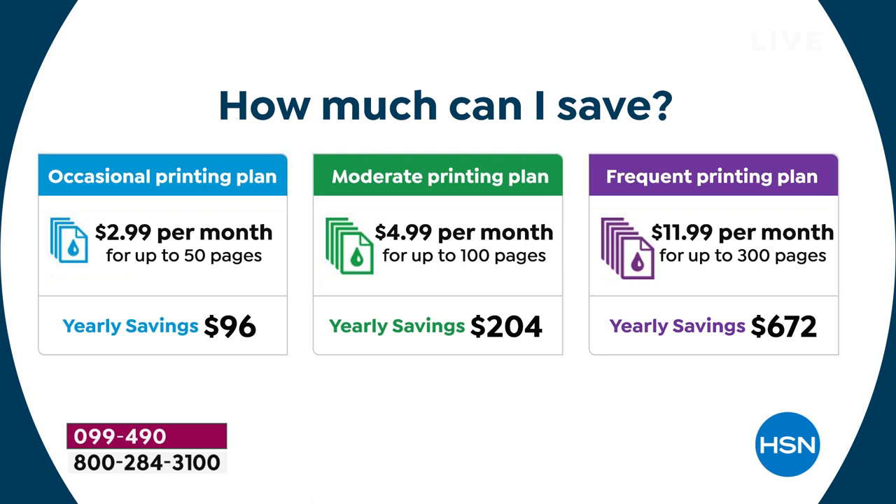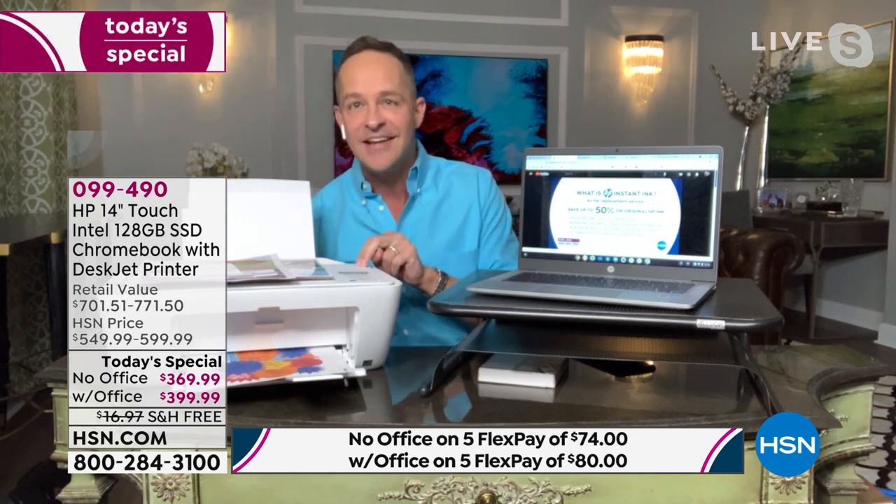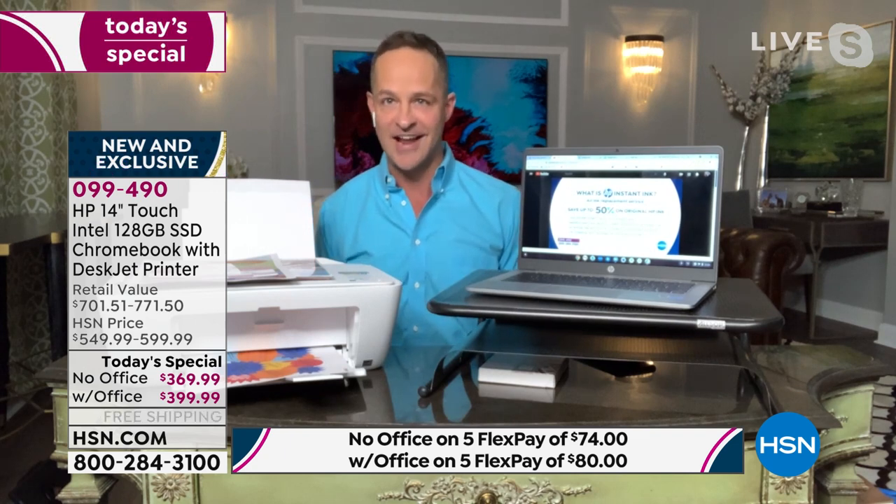With the printer in this bundle, if you use the middle printing plan — the green plan that most HSN hosts use — your yearly savings are $204. That pays for half your computer in the first year. In two years, just your savings on ink pays for your computer. Print, copy, scan, full flatbed scanner — the prints are absolutely gorgeous.